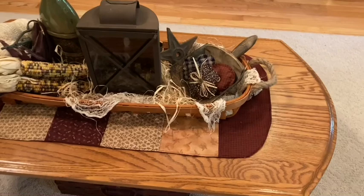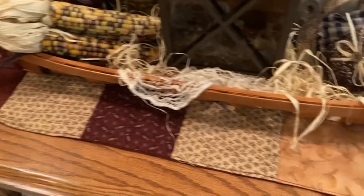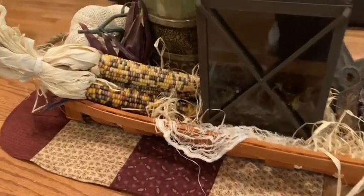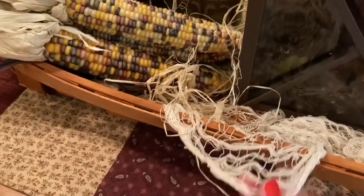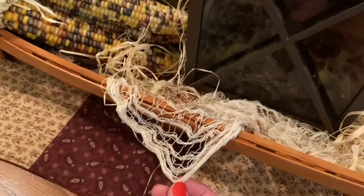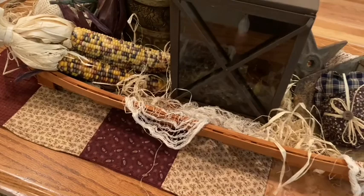For my coffee table, I used a quilted table runner I purchased at the Crossroads Country Mall — beautiful colors. This is the basket I shared that I purchased for around $7 at Hobby Lobby, a great deal. Inside the basket I added some Indian corn and also some spooky creepy cloth that you can purchase at the Dollar Tree, Dollar General, Walmart, or Amazon. At the Dollar Tree it's only $1.25 — one of the cheapest places you can find it.